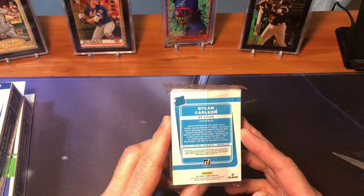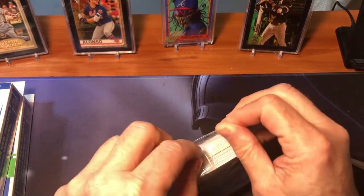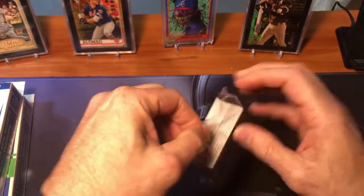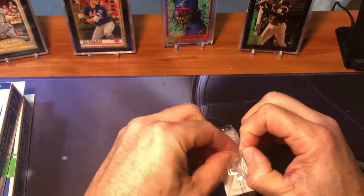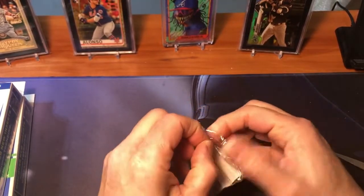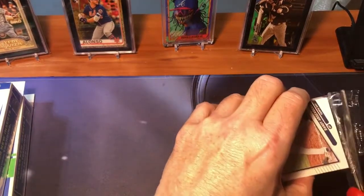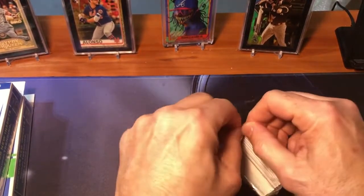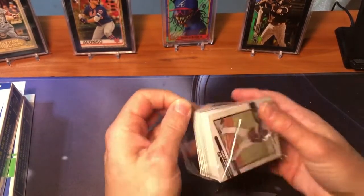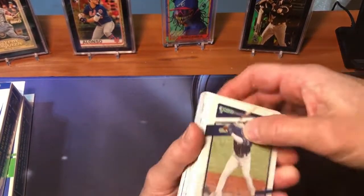Donruss has always been known for their really cool parallels and themed cards. We got a Dylan Carlson on the back — not too bad. I'm actually a big fan of the Donruss Optic hobby box, and I'm waiting for them to come out with Optic this year. I got one last year that was a hot box, so I got five autographs in it, which was pretty cool. Hopefully the pricing on the Optic won't be too bad — I know the Donruss hobby boxes were almost $200 a piece from the LCS near me. Anyway, let's get into this.